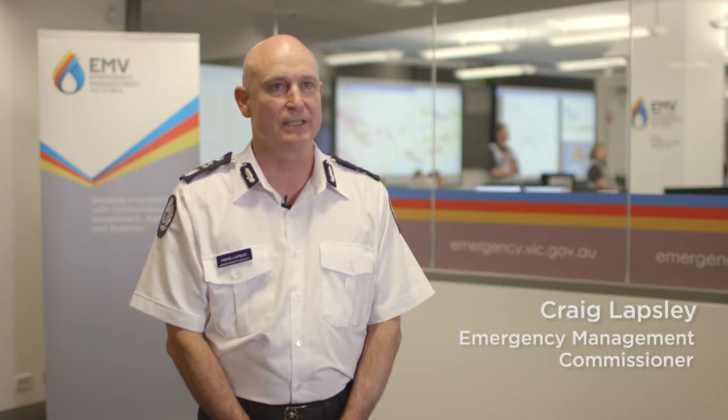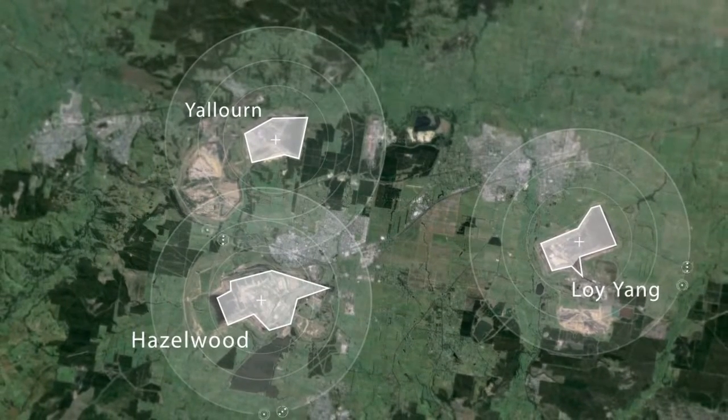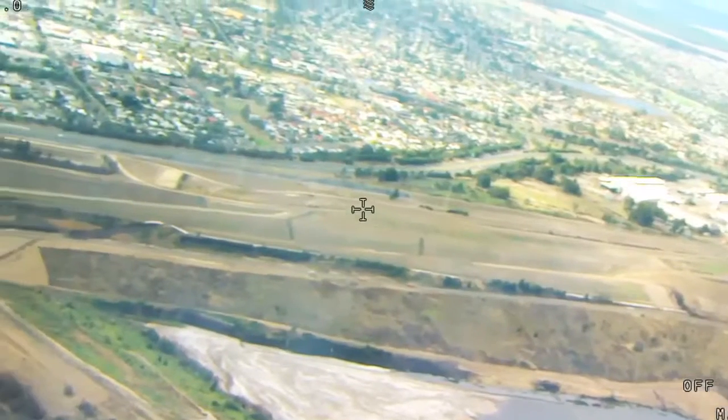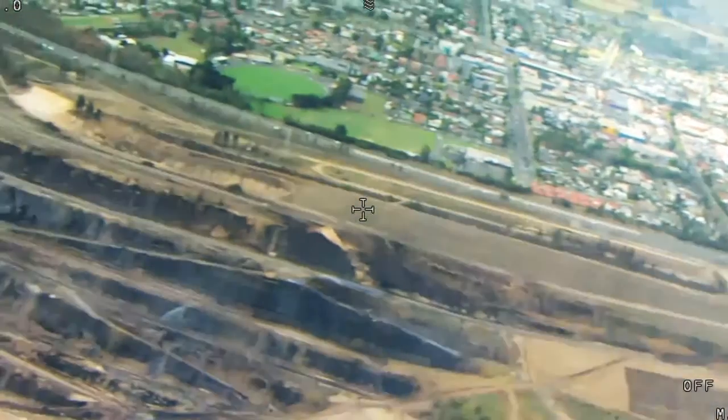In recent years we've had significant fire threats in the Latrobe Valley where there are three large coal mines in continuous operation. We have three coal mines in Latrobe Valley: one at Yelorn, one at Hazelwood and one at Loyang. Those coal mines operate 24 hours a day, seven days a week and supply about 90% of the state's coal supply.